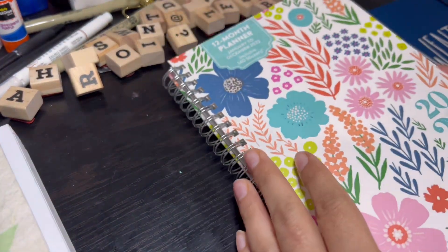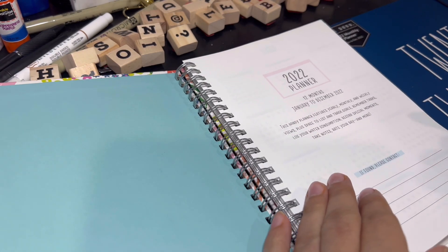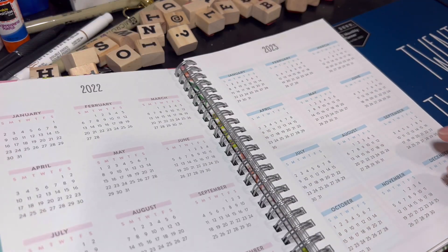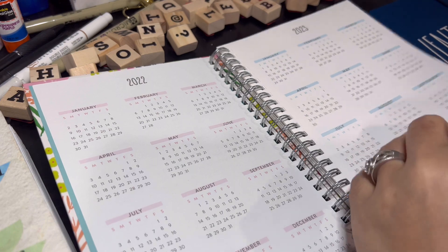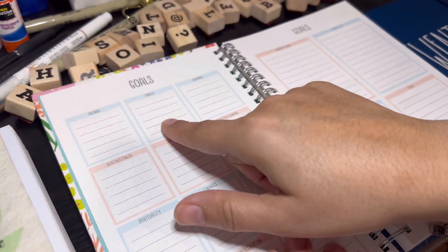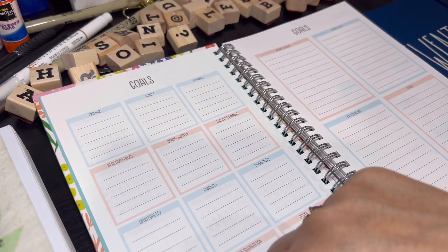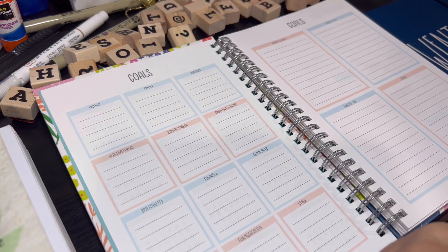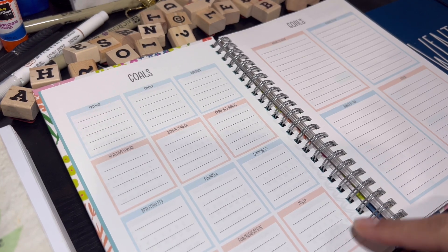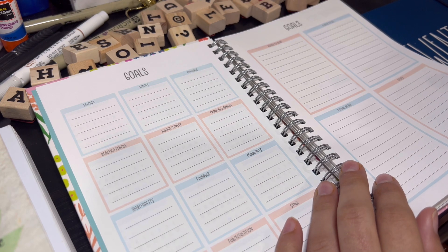Next is this planner I also found at TJ Maxx — I thought it was so cute. It has a yearly overview, then it has goals sections covering friends, family, romance, health, school, growth, spirituality, finances, community, living, environment, fun, recreation, and other. It also has a section for books to read, places to go, things to do, and other.